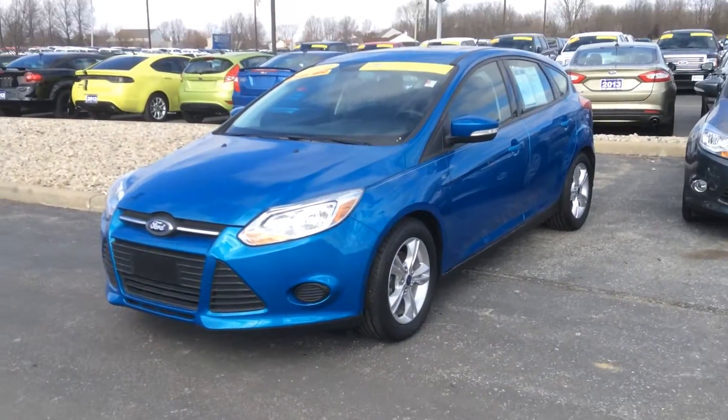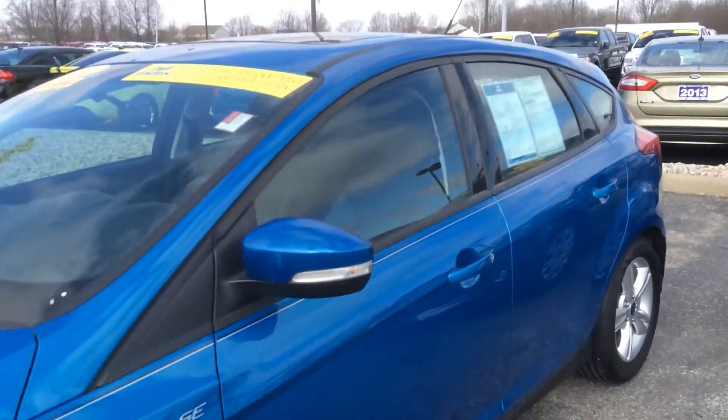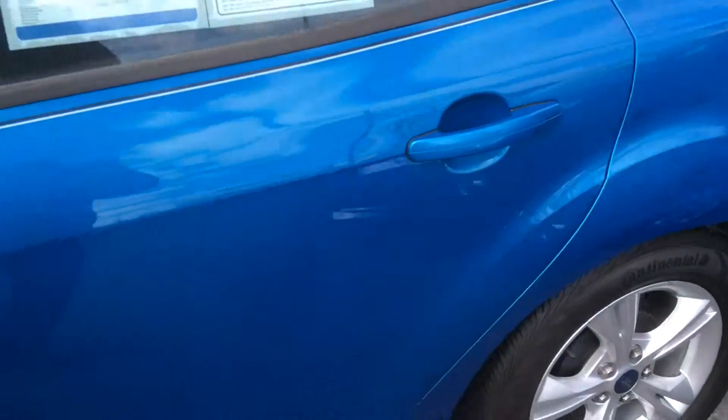Hi, this is Steve Makin at Bill Estes Ford. This is the 2014 Focus you inquired about online. It is blue in color and has just under 26,000 miles.